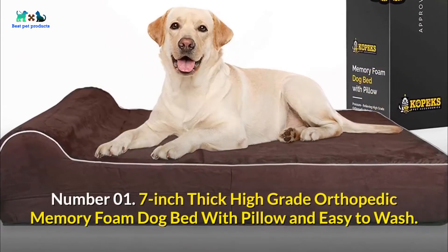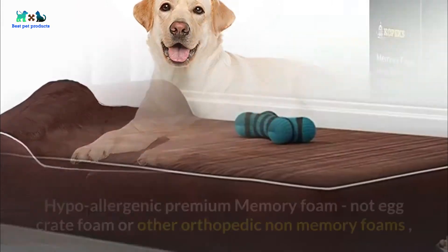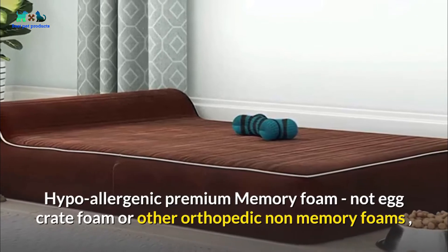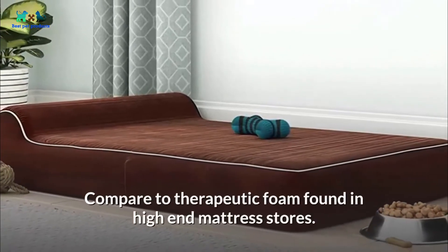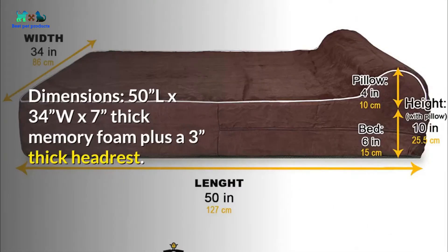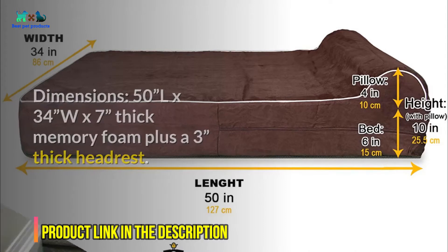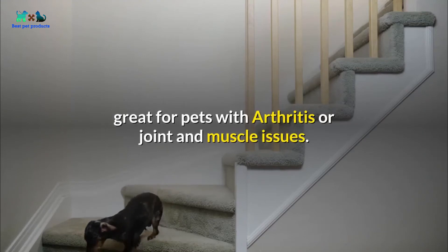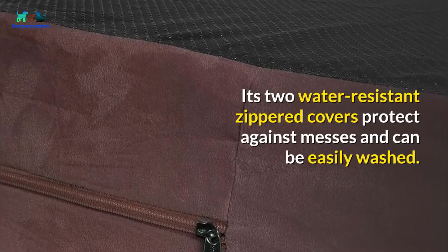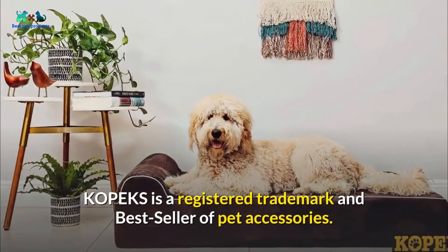Number 01: 7-inch-thick high-grade orthopedic memory foam dog bed with pillow and easy to wash. Hypoallergenic premium memory foam — not egg crate foam or other orthopedic non-memory foams — compared to therapeutic foam found in high-end mattress stores. Dimensions: 50L x 34W by 7-inches-thick memory foam plus a 3-inches-thick headrest. Great for pets with arthritis or joint and muscle issues. Its two water-resistant zippered covers protect against messes and can be easily washed. Copics is a registered trademark and bestseller of pet accessories.